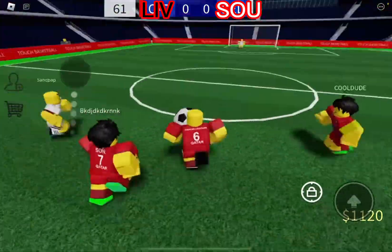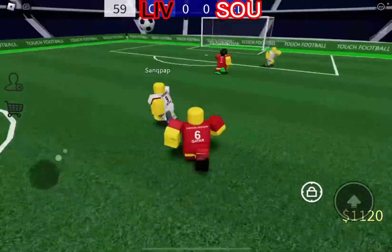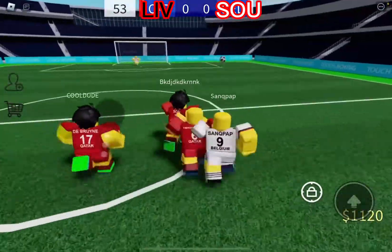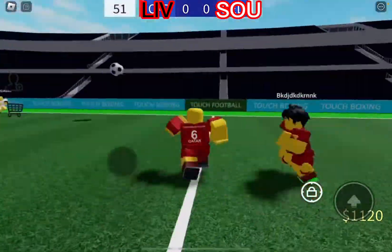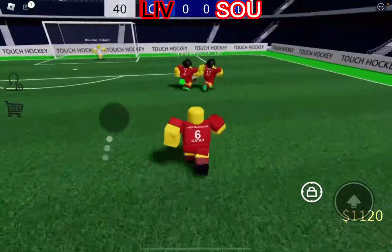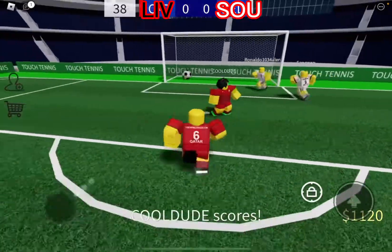Liverpool looking to kick the ball here, and they do. It might go in — no, Southampton save it from going in. Southampton kicks it back to Liverpool's side. Now let's see what Liverpool can do. They're getting closer and closer to the goal. Southampton trying to get up there, and they save it. It's looking good for Liverpool — they're about to score. And it's 1-0 to Liverpool!